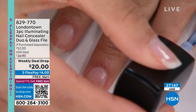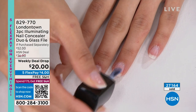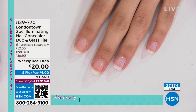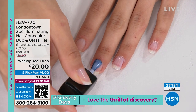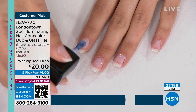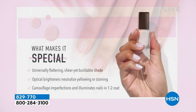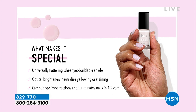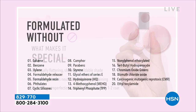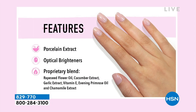You can also file your cuticles with a glass file instead of cutting them - that's a really cool feature. I'm hoping you can see with our model demo just how beautiful that shine is, how it transforms her nails from dull to shiny to bright. Those are our optical brighteners - it's our porcelain flower extract. London Town is known for our formulation, which is a foundation of botanical extracts, flower oils, and vitamin E.